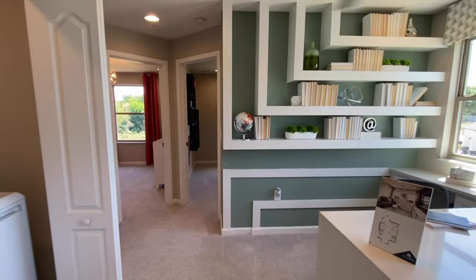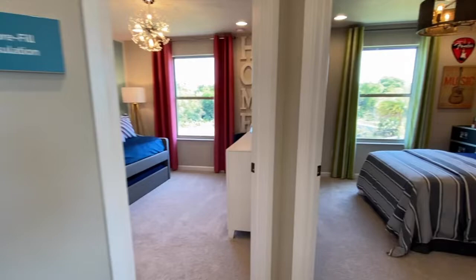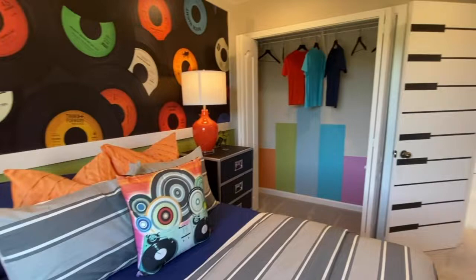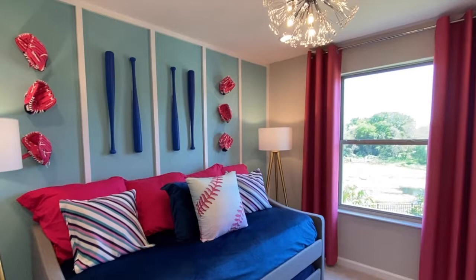This is a nice big space — great for if you work from home, or if you have kids that need a place for doing their homework. Upstairs, you have your laundry area and then your additional bedrooms. This is a very musical room, as you can see — beautifully decorated. You can get a lot of great ideas from the decorators in these model homes. And you have another bright and cheery room for a sports fan.